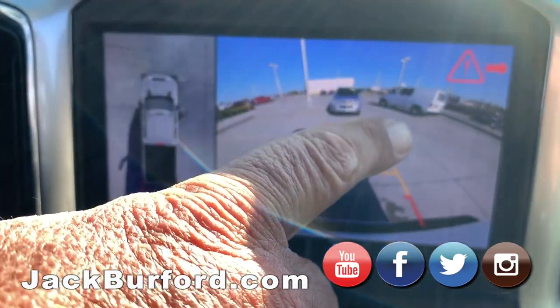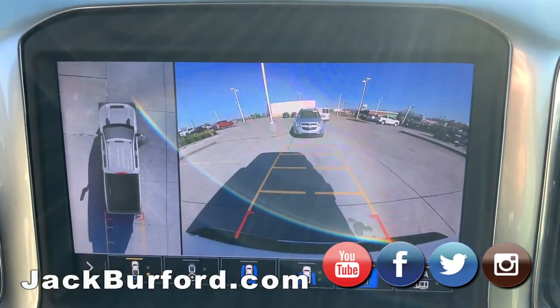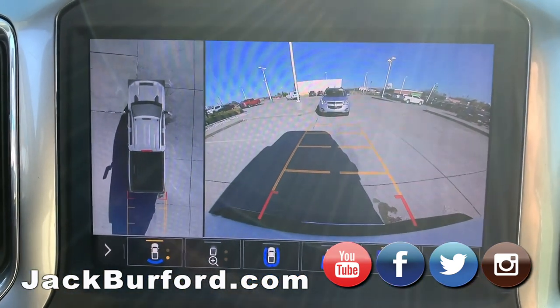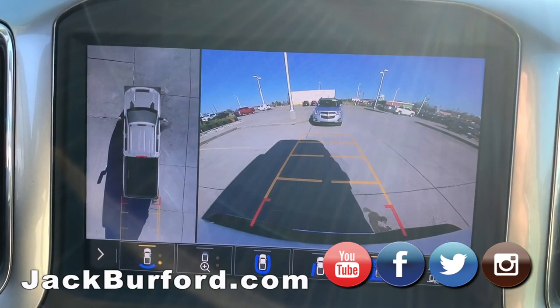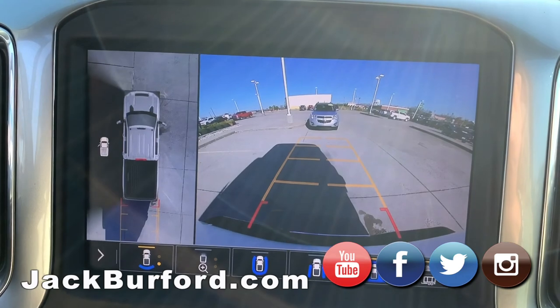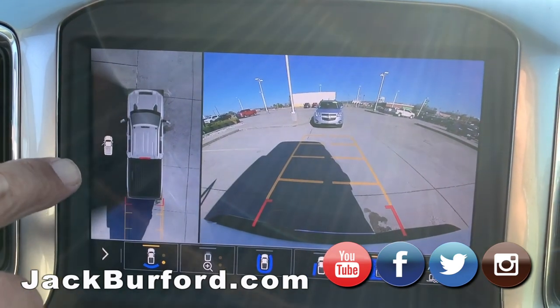Did you see that warning thing? Yeah, when somebody goes behind you — that's close. That's called the cross traffic alert system. It lets you know. So where is somebody back there? This one's got all the cameras. Open the door — you see how it blocks it out here.